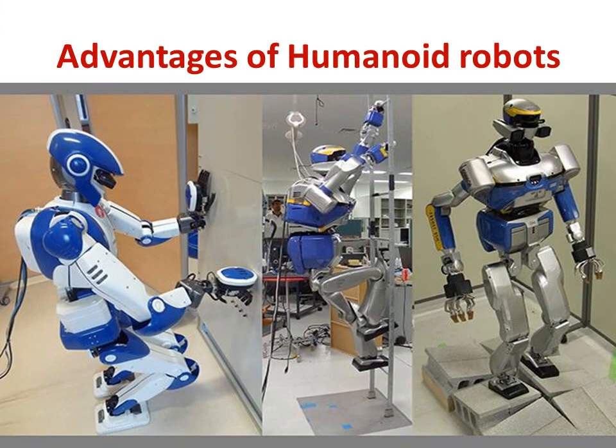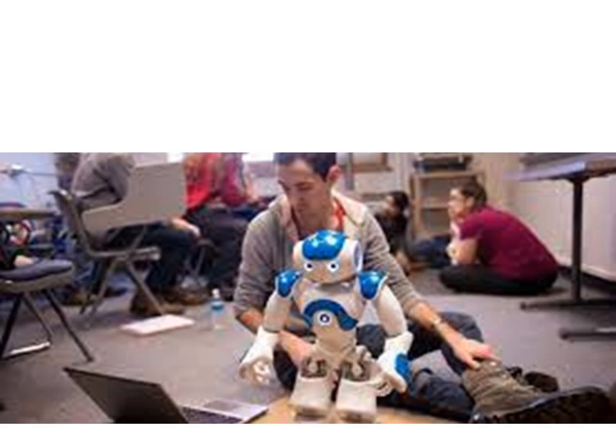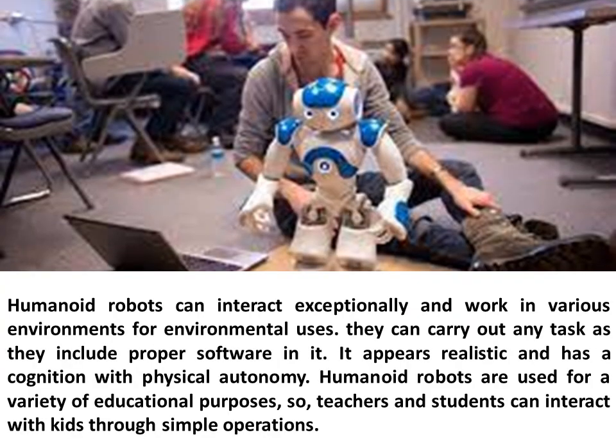Humanoid robots can interact exceptionally and work in various environments. They can carry out any task as they include proper software. They appear realistic and have cognition with physical autonomy. Humanoid robots are also used for a variety of educational purposes, so teachers and students can interact with kids through simple operations.